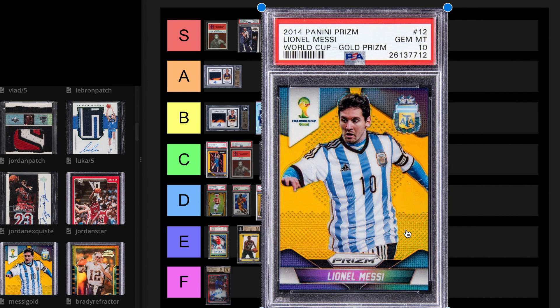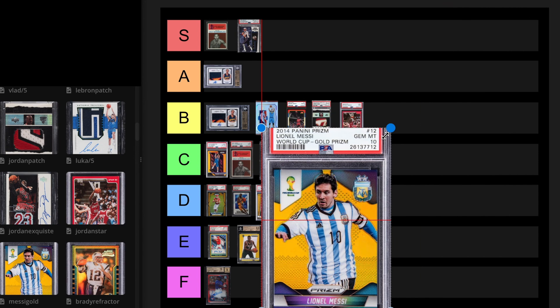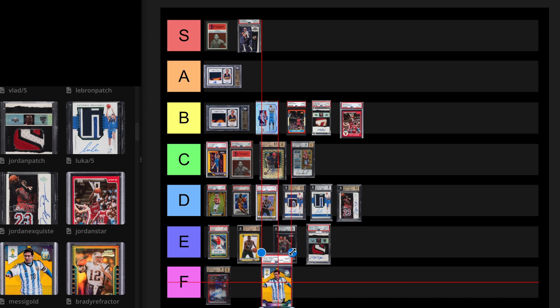2014 Messi Gold Prism. This is the first year of Prism for soccer, and Messi is pretty much one of the best, if not the best, soccer player ever. A 9 in January 2023 only sold for $93,000 — I thought the 10 would be like $400,000. A 10 probably wouldn't even be $200,000. We'll put this at D tier. This might just be a good long-term investment anyway, because Prism has become one of the best sets ever. Soccer is so interesting because it is the biggest sport in the world — could be a very interesting card in the next 100 years.